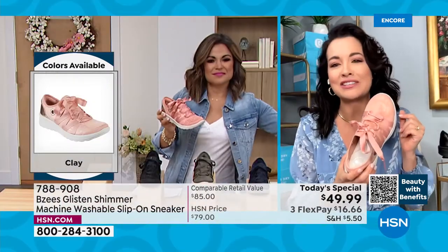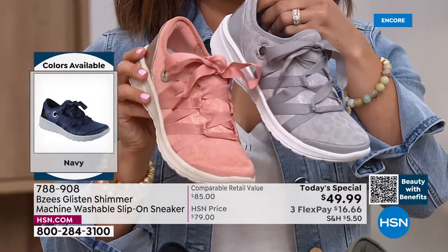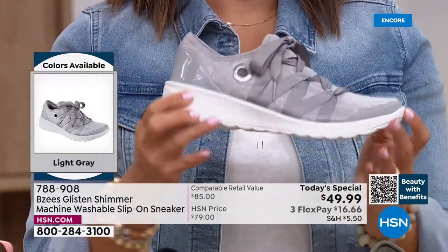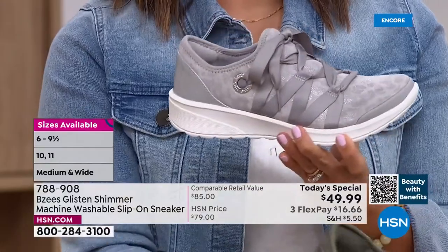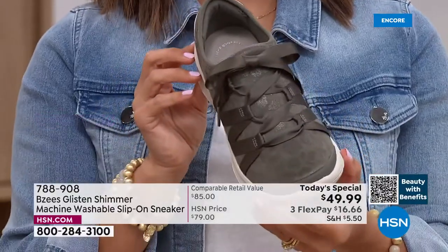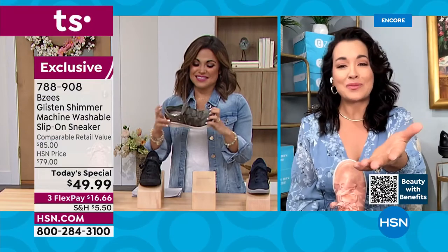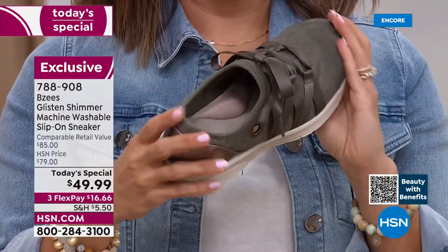We didn't want to reinvent the wheel — we know you love the Glisten, so we just added a little extra blink. It's our most popular shoe in our tennis shoe lineup and you're going to get the most compliments. When you wash your shoes, all our metals — even those grommets — are real metal, not plastic. They're anodized so they will not rust or tarnish. Our shoes are machine tested: we guarantee when you wash them they look amazing.